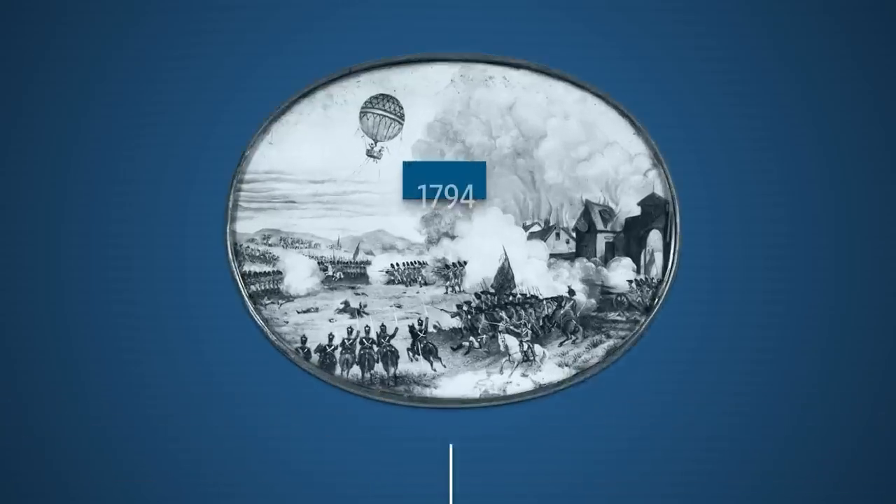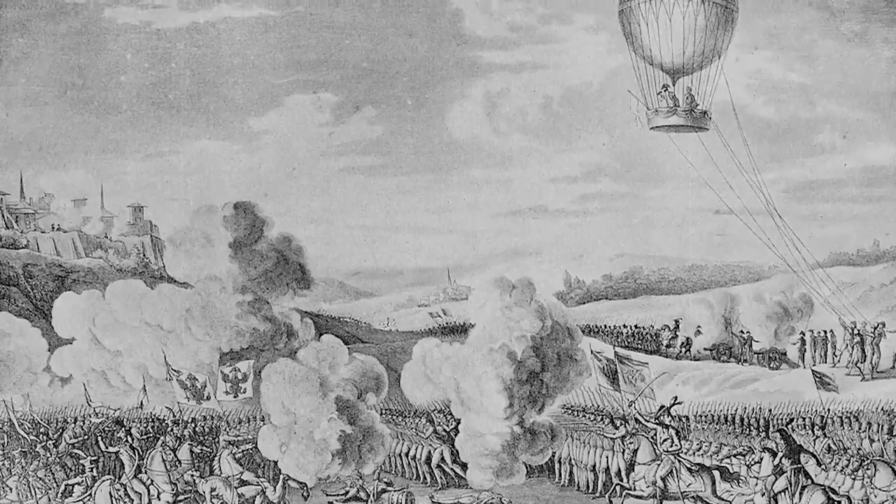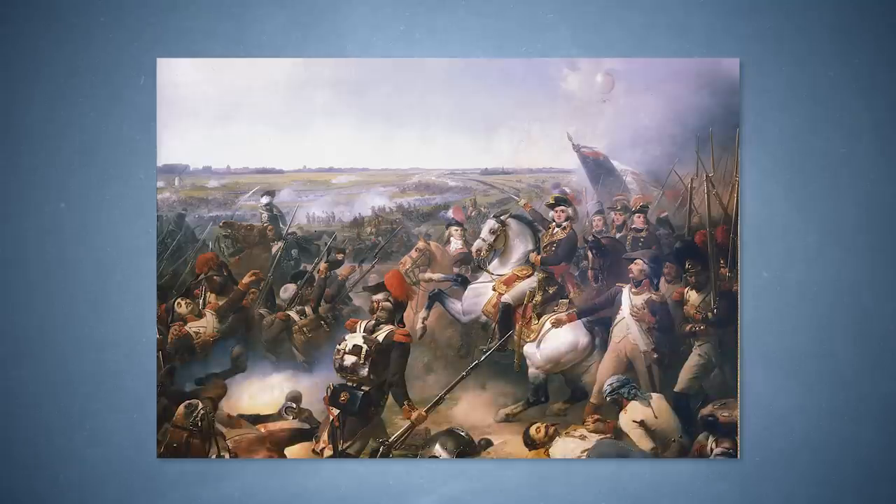The first recorded use of balloons for spying dates back to 1794, when the French experimented with hydrogen-filled balloons during the French Revolutionary Wars. The Battle of Fleurus was the first battle assisted by aerial observation.